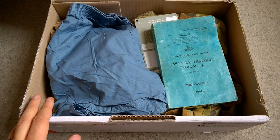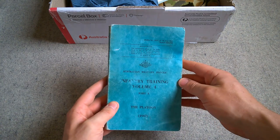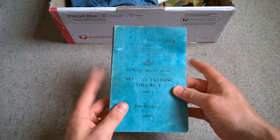So here we are. I've unfastened the tape and opened it up just to avoid all that faffing around in the video. We'll have a look at the bits and pieces which have arrived individually. So we have here Australian Military Forces Infantry Training, Volume 4, Part 2 of the platoon from 1967 — so middle years of the Vietnam War.